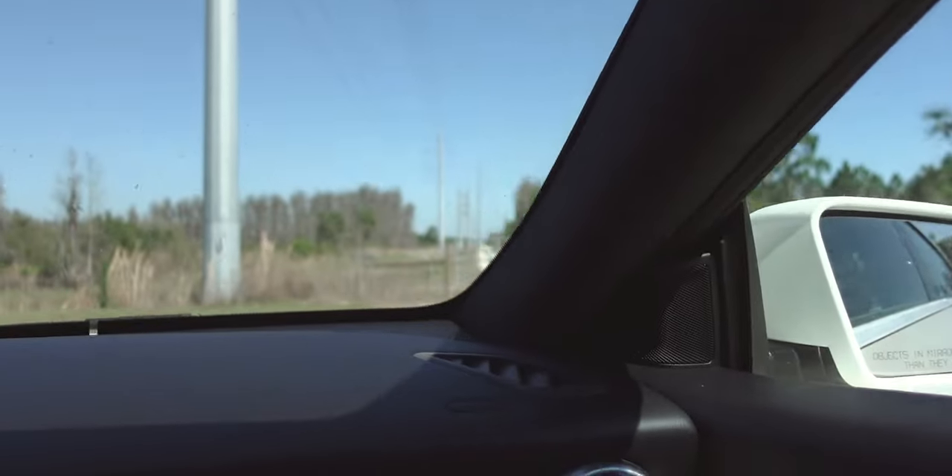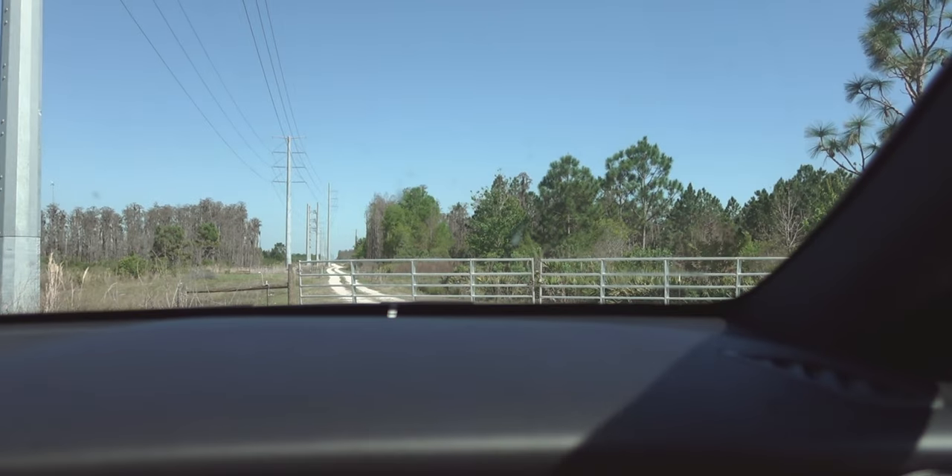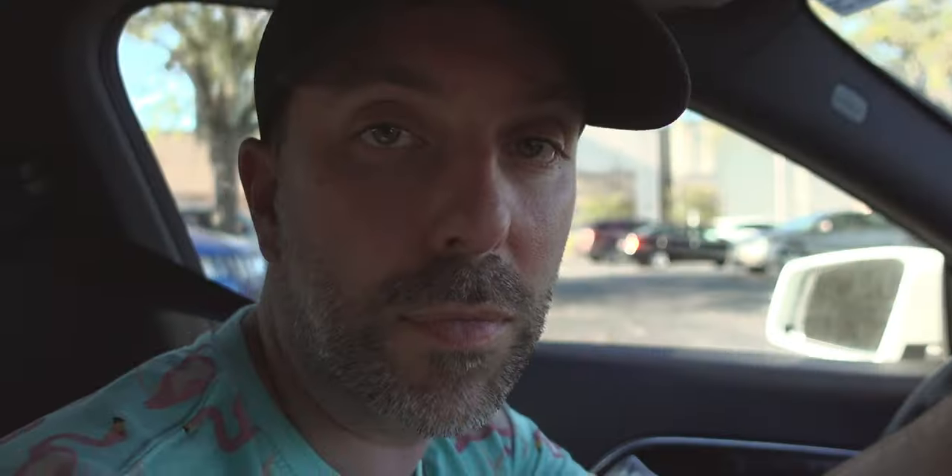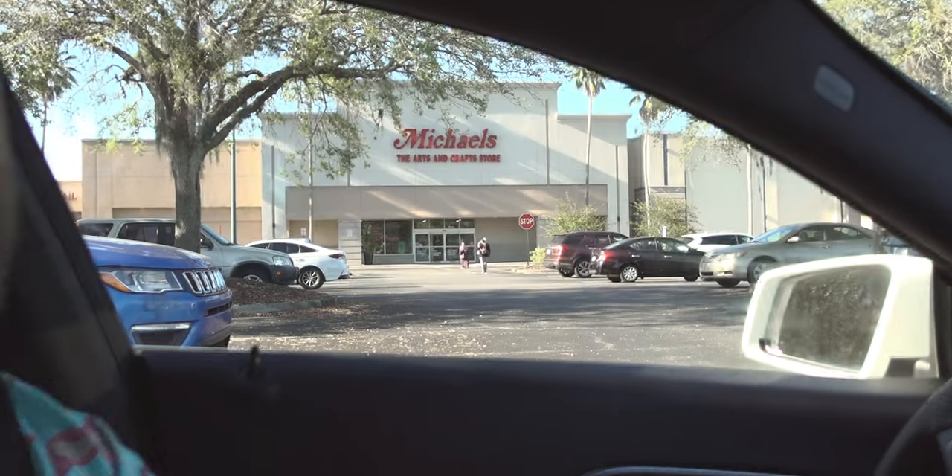Gotta go down a side alley. I made it! All right, so I'm back — I got my haul of birdhouses.